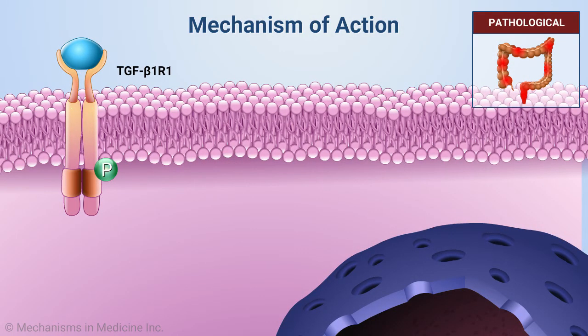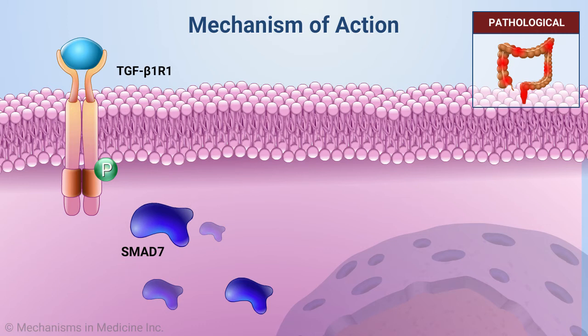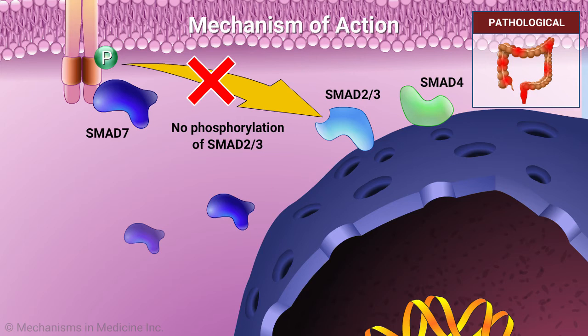Patients with IBD exhibit a defective TGF-beta-1-associated SMAD signaling mechanism due to excessive, uncontrolled levels of SMAD7. SMAD7 binds to TGF-beta-R1 and prevents phosphorylation of SMAD2 and SMAD3. The resulting downstream effect is the suppression of TGF-beta-1-driven counter-regulatory pathways.